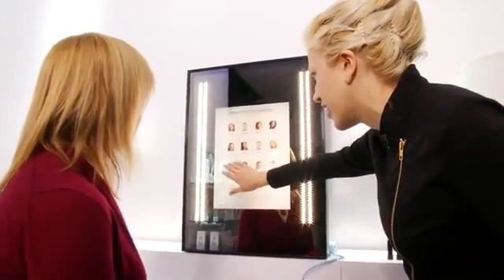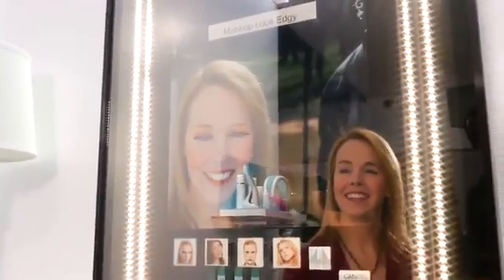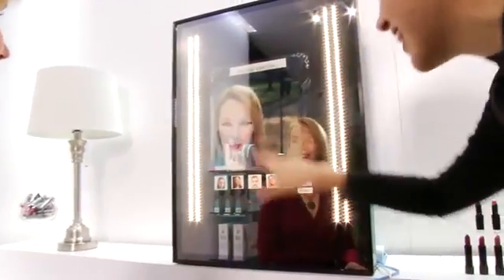It recognizes that you're there, so let's give you an edgy look. You like it? Wow. And we can even change the look — let's give you something even more rock star. Look at those lashes. Wow, isn't that awesome?